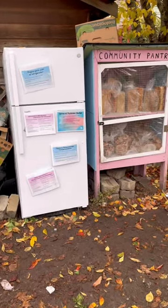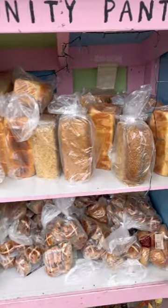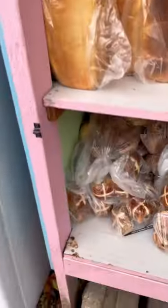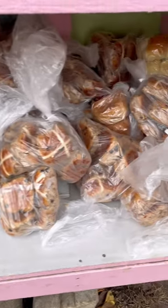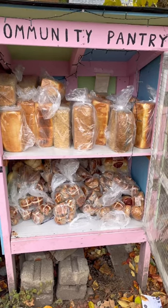Checking into the community fridge and pantry. The pantry is full of bread — there's tons of loaves up top, and then the bottom has about a million hot cross buns in here. So that is a lot of bread products on offer.